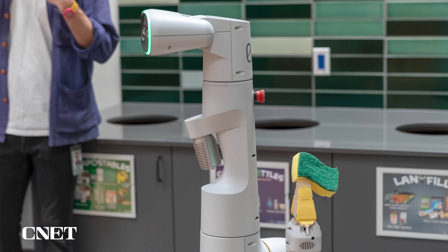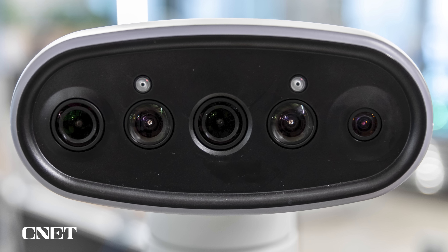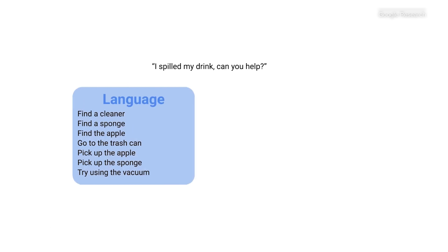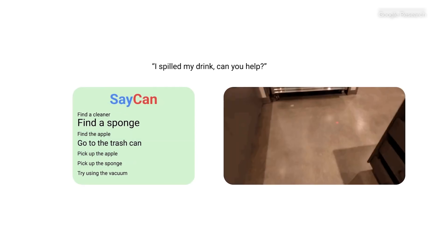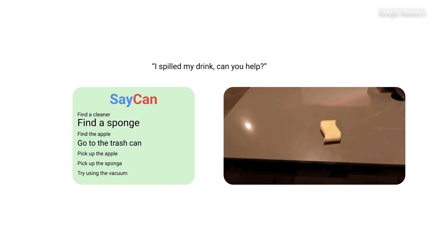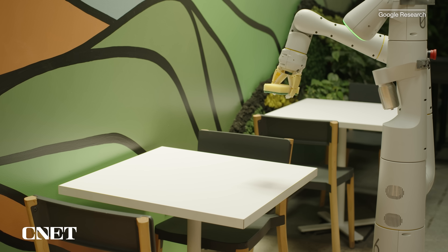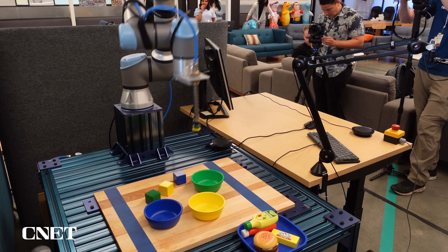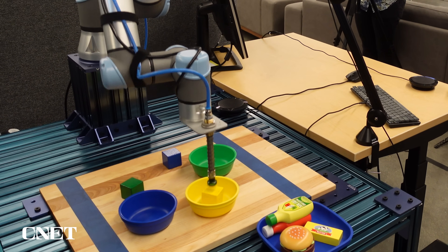They start with this language model. You can give the robot a natural language command like 'I've spilled my drink, I need some help.' The robot comes up with a number of possible actions, but then it grounds those possible actions in what the robot actually knows how to do. So the marriage of the language model and the real world abilities is what's interesting here. We saw these great demos of a robot picking up a number of different bowls and blocks in different colors, and it knew that the yellow bowl stood for the desert and the blue bowl stood for the ocean.